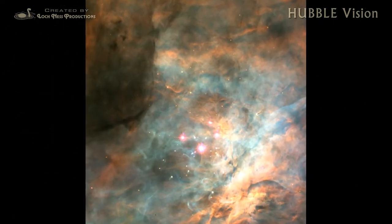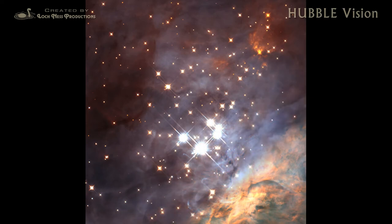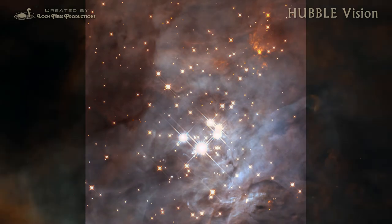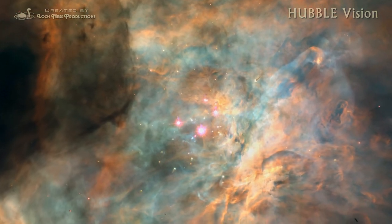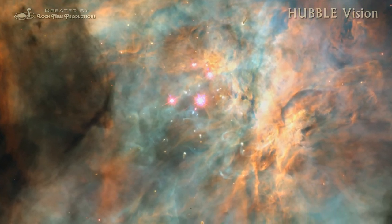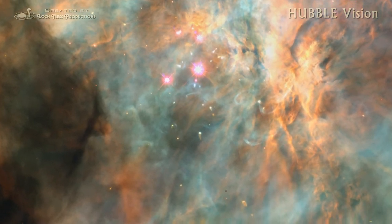Not everything being created in the Orion Nebula is a star. Hubble's infrared detector spotted dozens of brown dwarfs, objects too small and cool to be stars, but too hot to be planets. More intriguing are protoplanetary disks, clumps of leftover material surrounding newborn stars. The embryos of entire planetary systems may lie buried within these opaque, dusty objects.